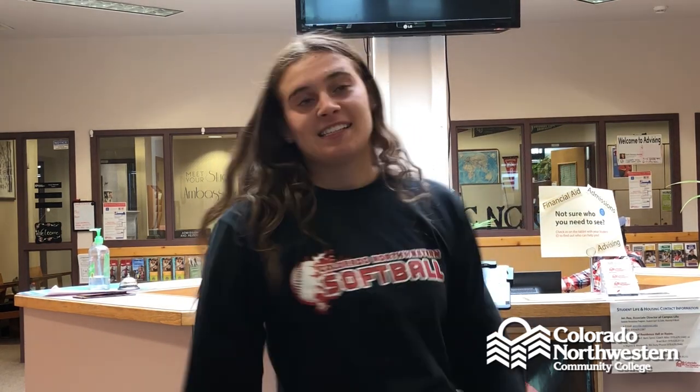We're back in the north end of the Johnson building, where this is a one-stop shop for students. We have financial aid, advising, and admissions.